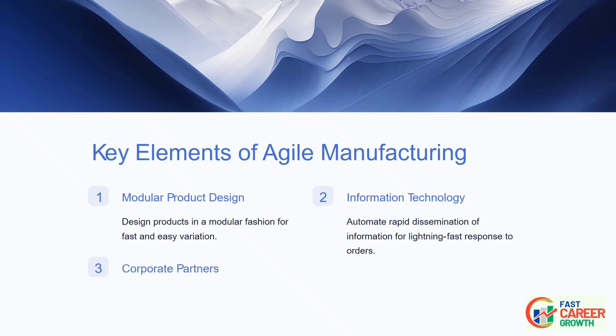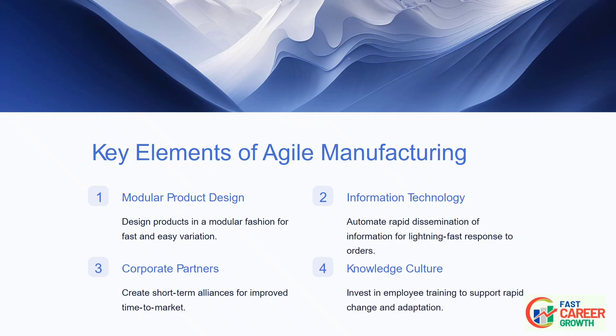Third, Corporate Partners: creating virtual short-term alliances with other companies that enable improved time-to-market for selected product segments. Fourth, Knowledge Culture: investing in employee training to achieve a culture that supports rapid change and ongoing adaptation.